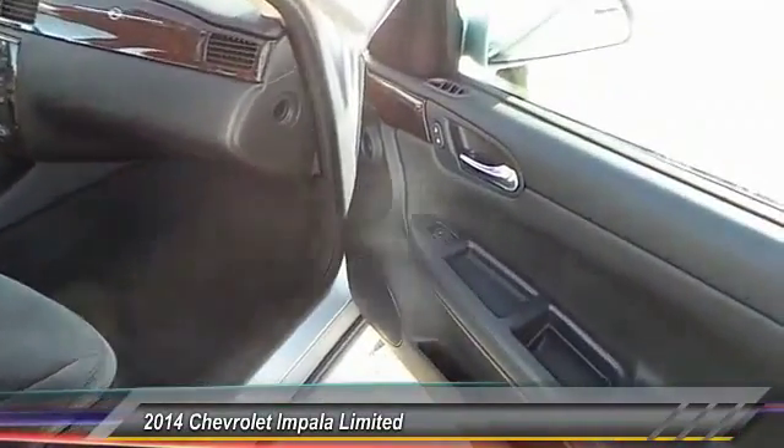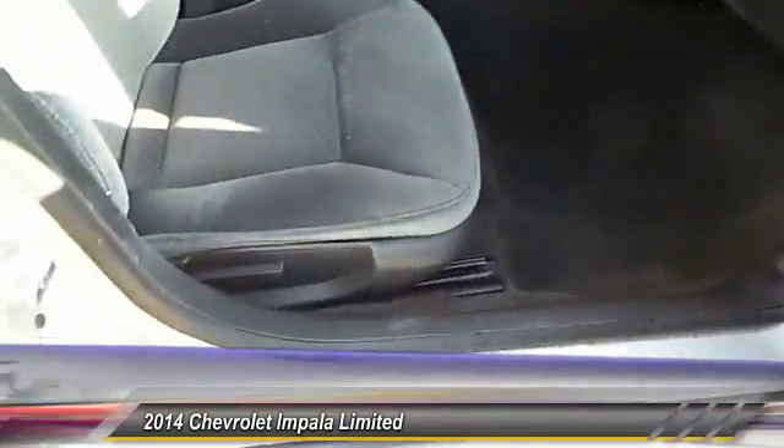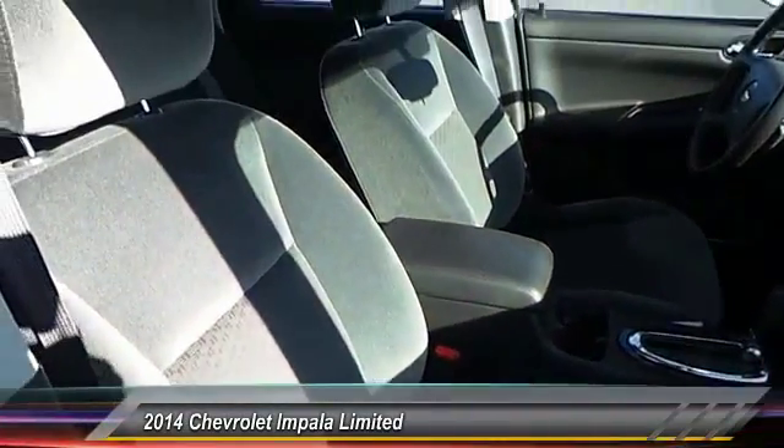OnStar one-year safe and sound service. Power door locks. Power windows. Center console. Your new ride is just a phone call away.